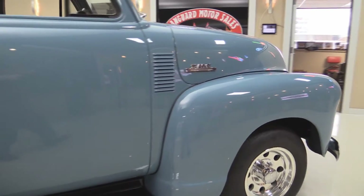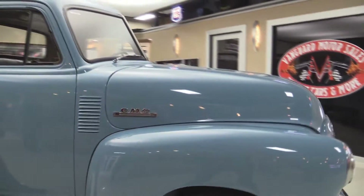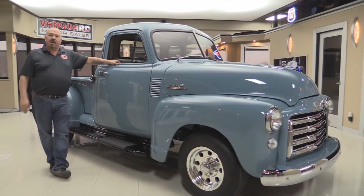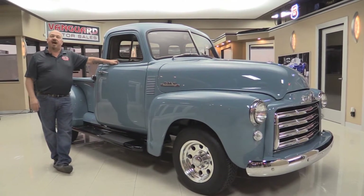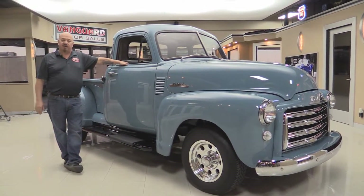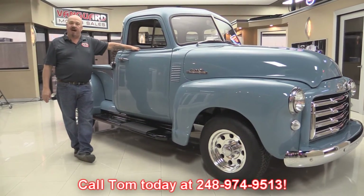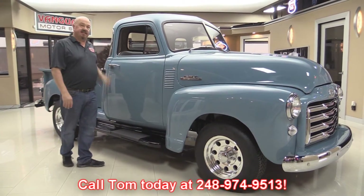Now at Vanguard Motor Sales, we are the largest non-consignment dealer in the United States. We get them back here to the shop and we inspect them so we can answer all your questions when you call at 248-974-9513. Now let's take a look at the interior.